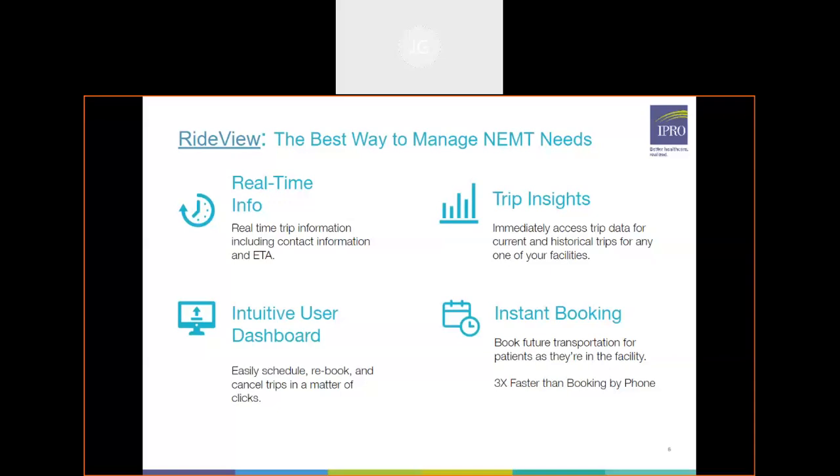Currently we have 80 to 85 percent of our providers fully GPS integrated within our RideView portal, so even greater tracking is available. It is our goal by the end of the year to have full integration of all trips being GPS tracked. It does grant trip insights to you — you have trip data for any current or historical trips. It really adds transparency and makes it easier so you don't spend time on the phone with a call center agent.